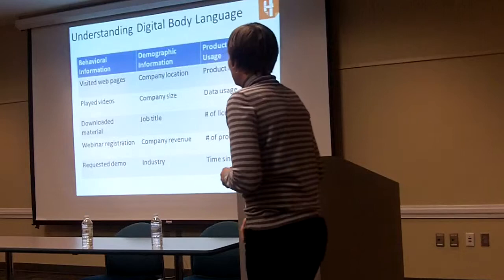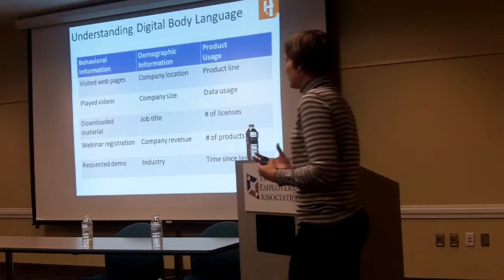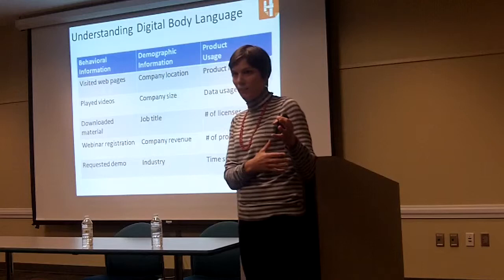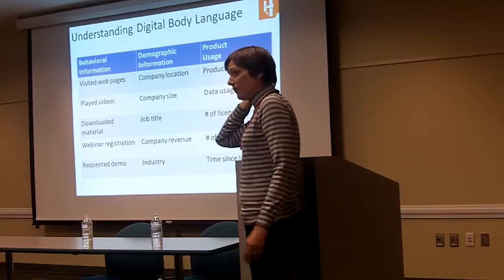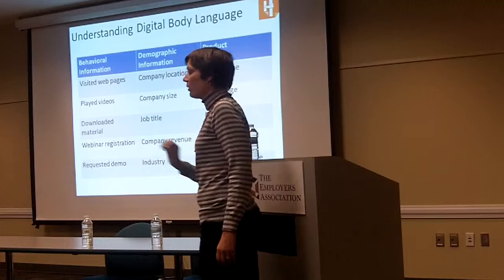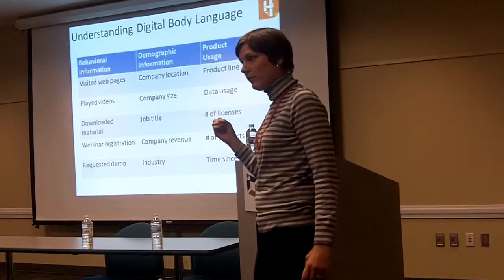With that, you can start to score people. You can score all of their behaviors — what pages did they click on, did they open my email, how much of this video did they watch, did they download a specific white paper — and you can take a number and assign that to all of them. Same thing with demographic information. You may start with a short form and not have all this information, but over time you're going to start to collect it. And because it's synced with your CRM, you're going to be able to take that data and score that as well.